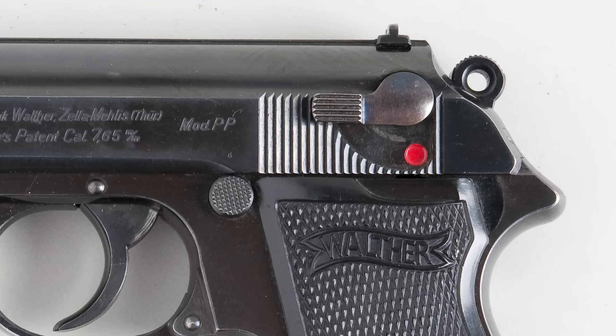This is the Beretta Model 1934. It's an obsolete, compact, blowback-operated .380 pistol, and I think it's really neat. Go ahead, sit down right there, and let me regale you for the next couple minutes about why I think this pistol is so interesting.